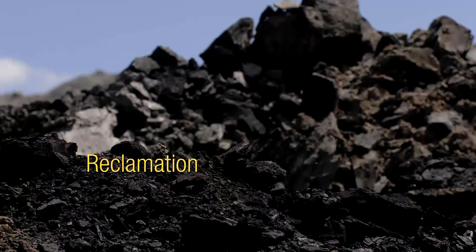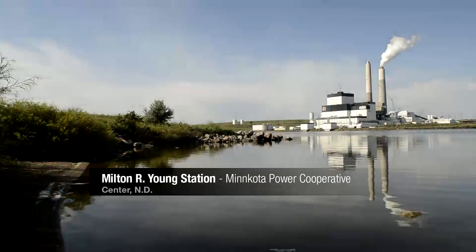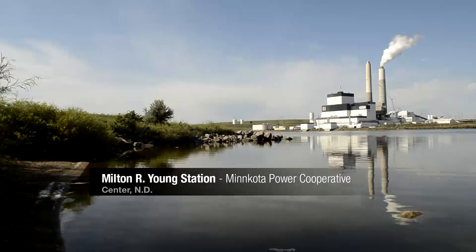About 30 million tons of lignite coal are mined annually in North Dakota to generate electricity and produce synthetic natural gas and fertilizer products.